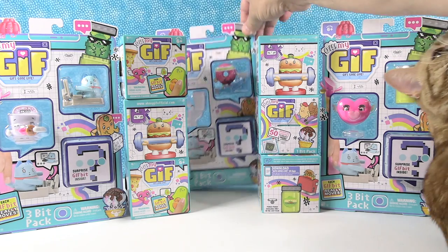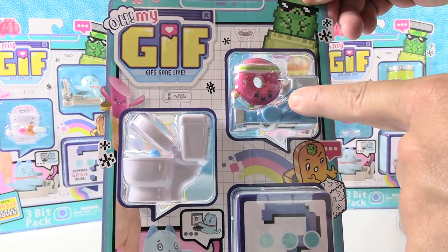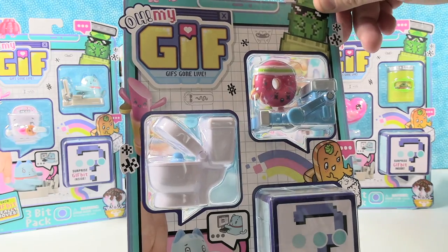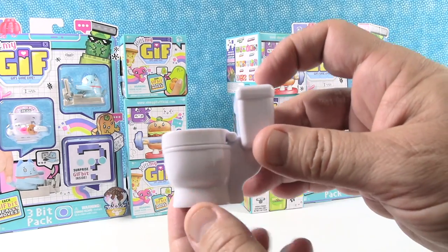I'm gonna save the pickle jar pack, so I'll start with this one, which is awesome. It has a donut right here, a donut on a treadmill, and a toilet — so I'm interested to see what's in there. All right, I'm gonna start right here with our little toilet.